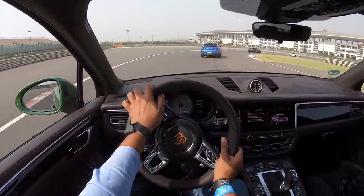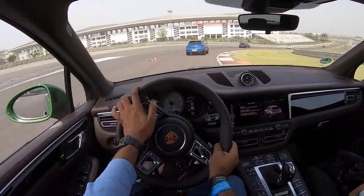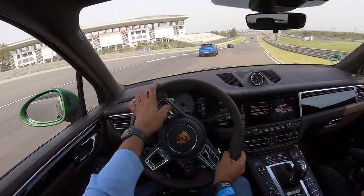Agility — tick. Practicality because of being an SUV — tick. Now we're going to jump into the regular Macan with the smaller engine and see if we can keep up with the Panamera which is right ahead.